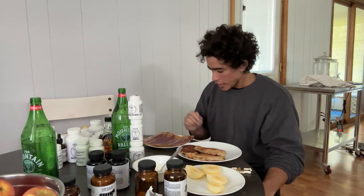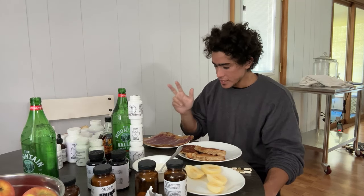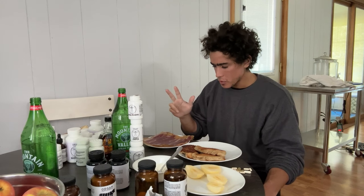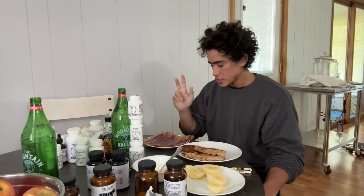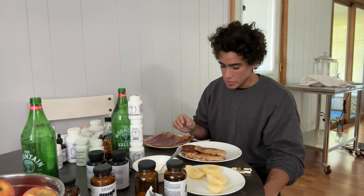So with the protein you get the amino acids, some minerals, the healthy fats, saturated fat and cholesterol — just the minimal amount that we need — choline, stuff like that's needed for the function of the liver, and the B vitamins that are very important for detoxing. That's what's in the protein.